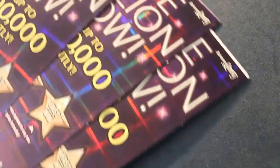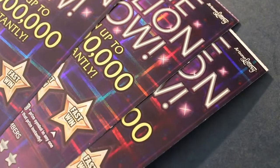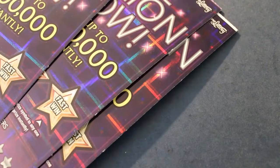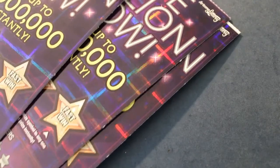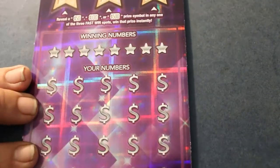Hello YouTube, Donald's Desert Digest back with another scratching session. Today we have three $30 Arizona Lottery scratch tickets — #8, #9, and #10. I'm going to be scratching these in reverse order because that's the way they come out of the machine and that's the way I always do it. So without further ado, let's get with the program here.